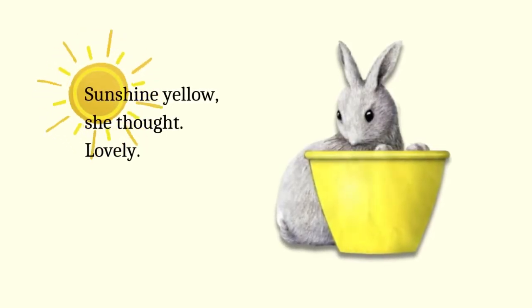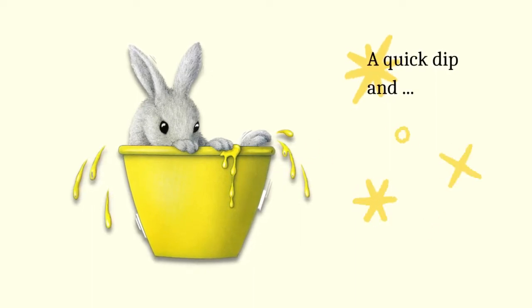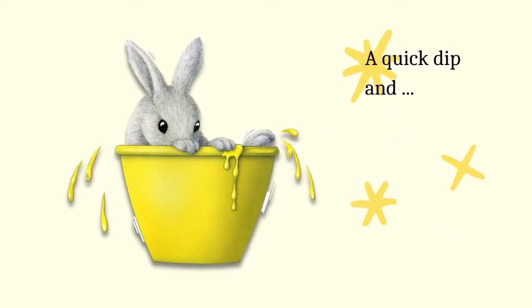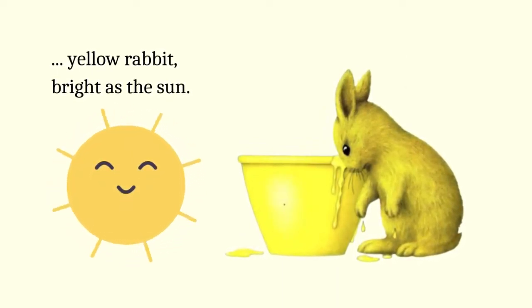Sunshine yellow, she thought. Lovely. A quick dip and yellow rabbit, bright as the sun.